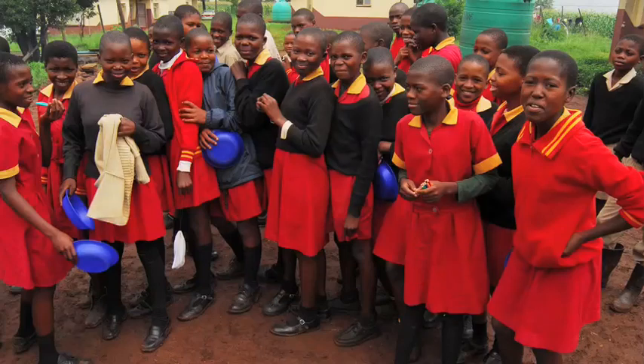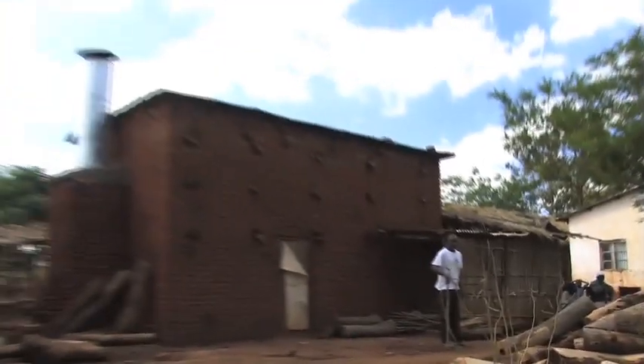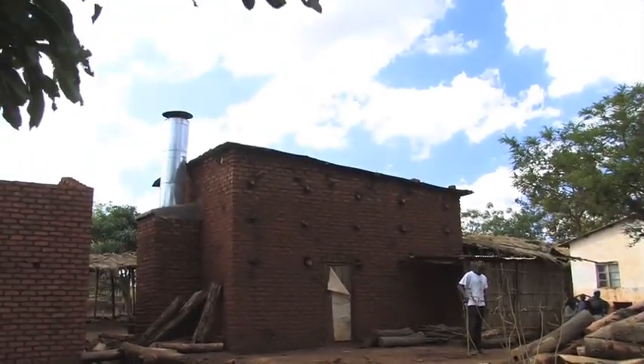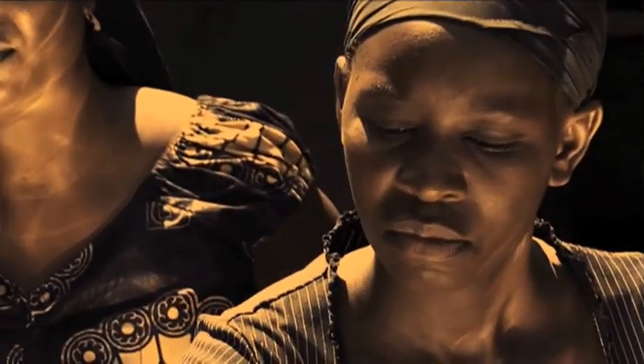I got into solar cooking when visiting schools around the country and watching the way that they prepared the food using firewood. I'd seen the technology in Zambia and I just thought this is an absolute no-brainer. Here is a way for people in Africa to cook at no cost, making no emissions, and it's completely clean and sustainable.